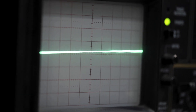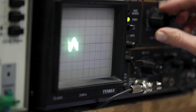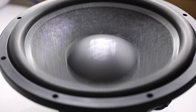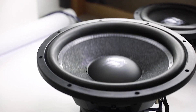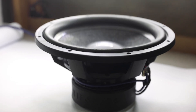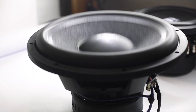We have dedicated a 15 inch, a 10 inch, and a 6 inch to be basically blown to bits here. For the 15 inch, the RMS power handling is 1,500 watts and peak power handling 3,000 watts. So we can really utilize the Brutus Gamma amplifier and max this thing out.